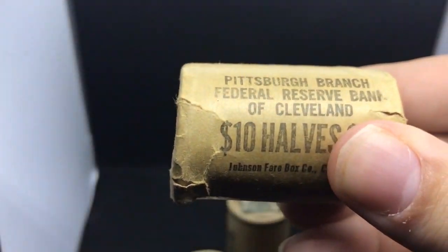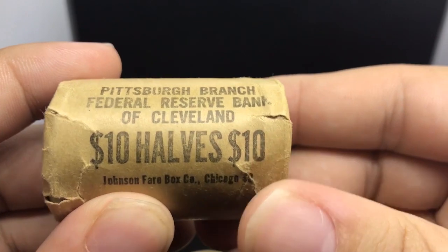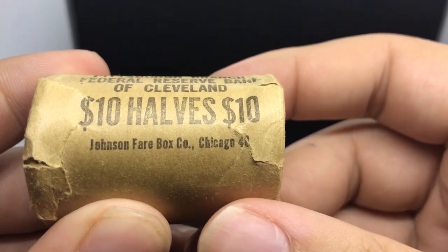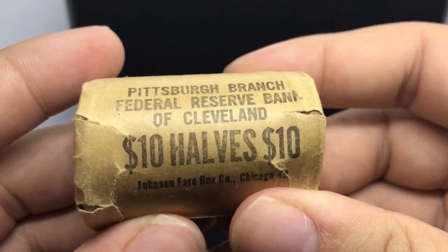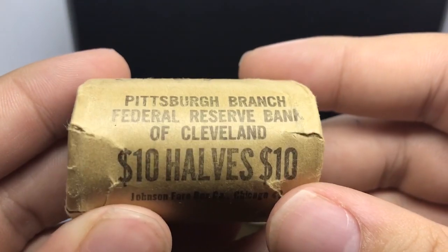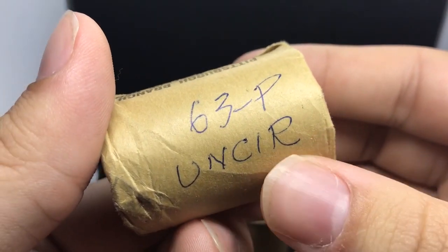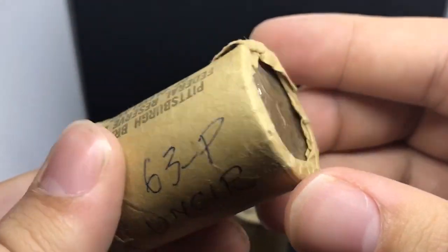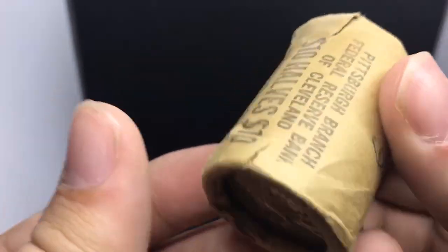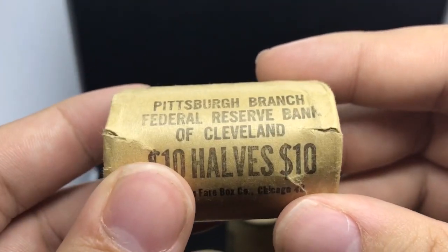If you want to know if this is an original bankroll as well, you just flip it over on its side and it says Pittsburgh's branch of Federal Reserve Bank of Cleveland, and Johnson Fair Box Company, Chicago 40. So you can see one side is tough, one side is not, and then when you flip it over — boom. Someone wrote '63P, Unc' on these — I think he wrote on this pretty recently because he wanted to take these down to the show and sell them off. But he's a pretty cool dealer, and yeah, these are pretty cool pieces of history right here.